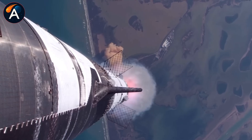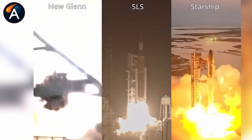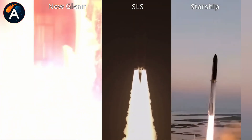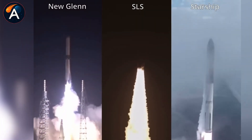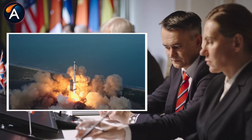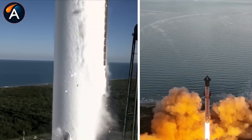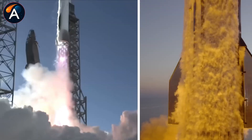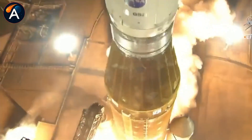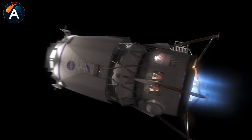SpaceX secured a fixed-price contract of just $2.9 billion — far less than competitors. The key factor was proven reusability. SpaceX didn't just claim Starship would be reusable; they had already demonstrated it at scale with Falcon 9, flying the same boosters dozens of times and launching NASA astronauts on reused hardware. That operational track record made Starship's reusability claims credible in a way paper studies couldn't match.